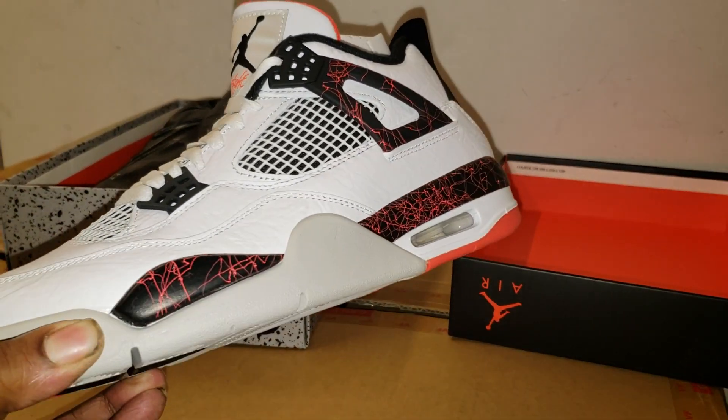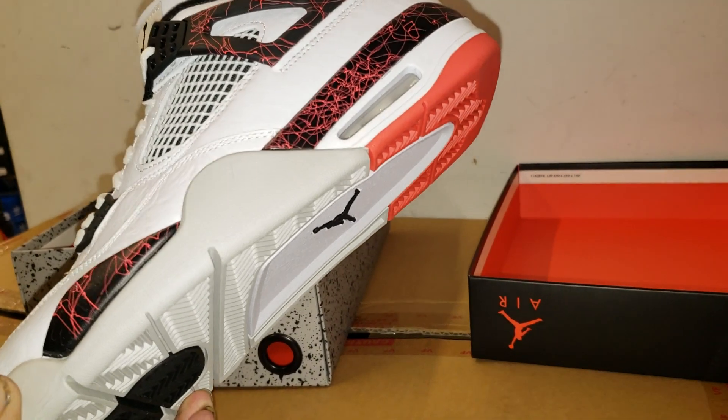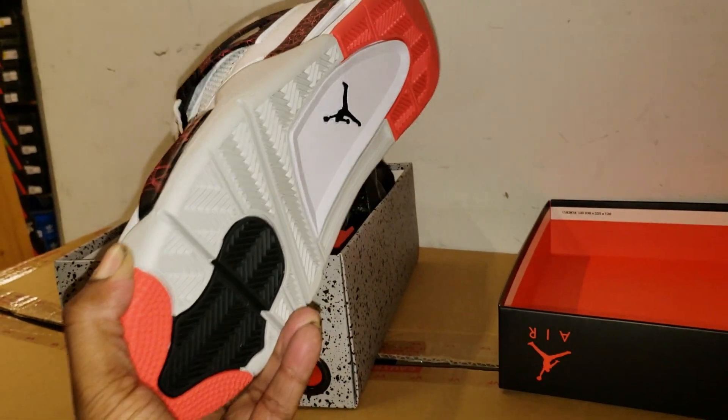Release date is March 2nd, I believe, $190 retail.